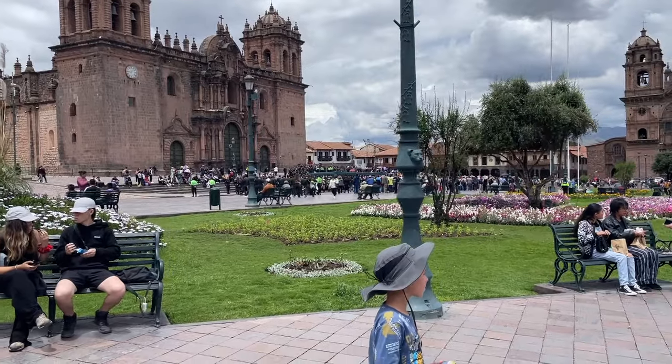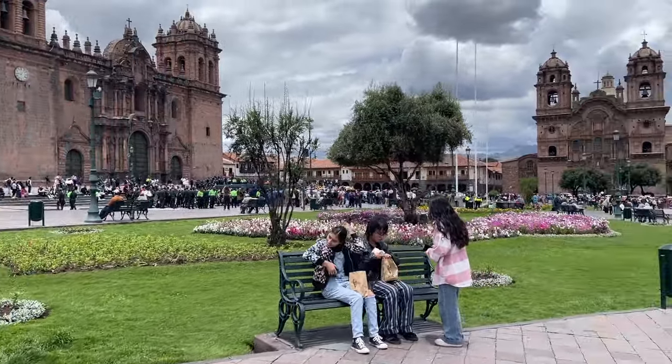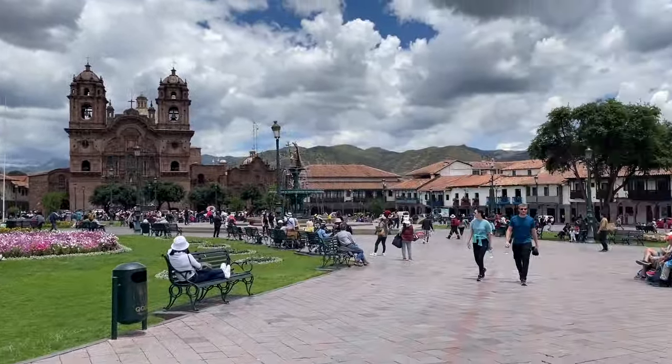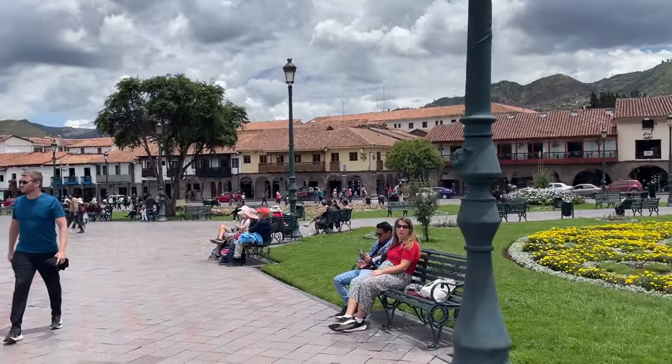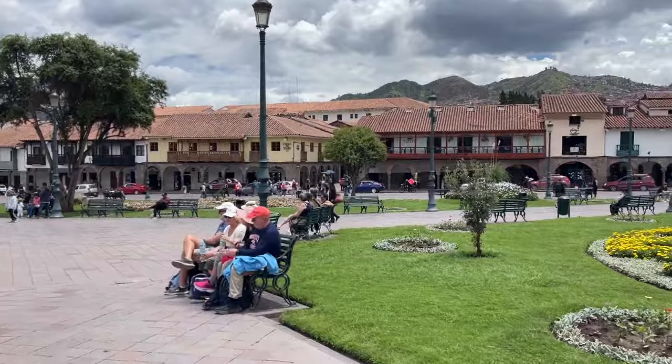Today the police are unveiling their brand-new vehicles. They're really excited about it. A lot of people fear the police in Latin American countries, but they're usually extremely friendly, and I just wanted to show you how friendly they are. They even put a hat on Caspian and welcomed him to take this video with us.